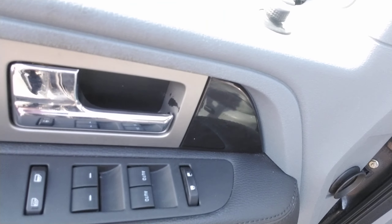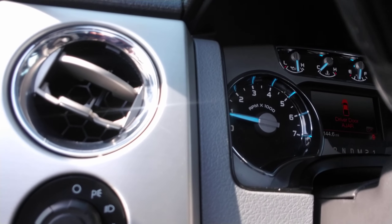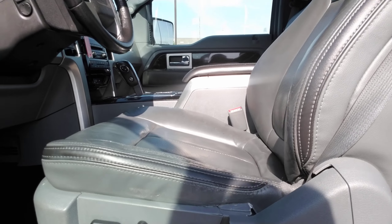You have power locks, power windows, the power mirror button up there, and automatic headlights. You do have a power seat and a memory seat as well.